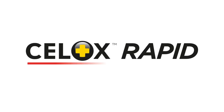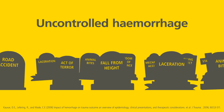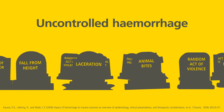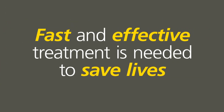Introducing Cellox Rapid, the fastest haemostatic gauze for life-threatening haemorrhage. Uncontrolled haemorrhage remains the main cause of death for civilian adults under the age of 40. Stopping a life-threatening bleed can challenge even experienced paramedics and emergency responders. Help is often too far away, or the casualty bleeds to death before help arrives. In some situations, life-threatening bleeding can lead to exsanguination in under 5 minutes. Fast and effective treatment is needed to save lives.